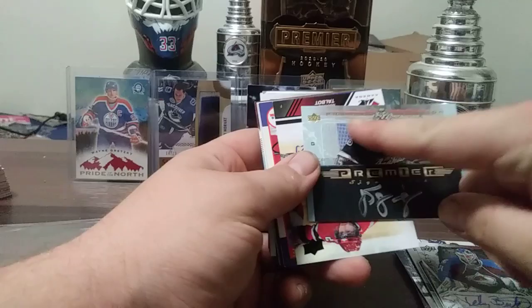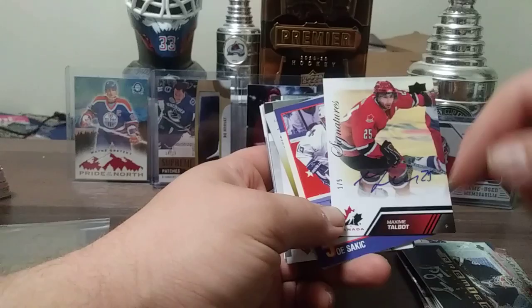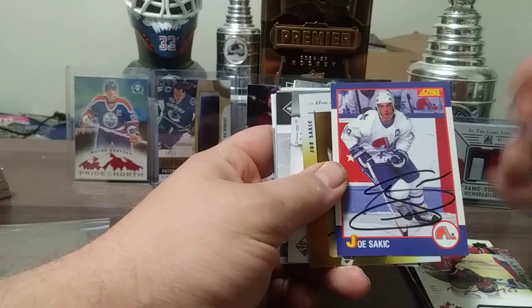Here's one from a few years back — a team candidate, Maxime Talbot, one out of five, black auto. Here's an in-person autograph — I didn't get this, I picked it up in a collection or trade. From Kellogg's Score, Joe Sakic, limited edition.